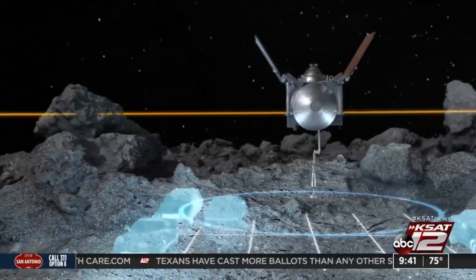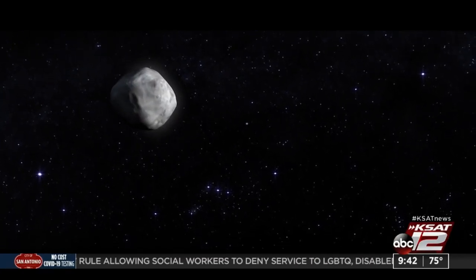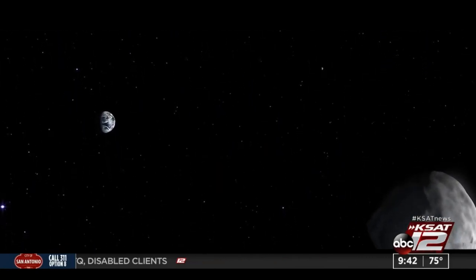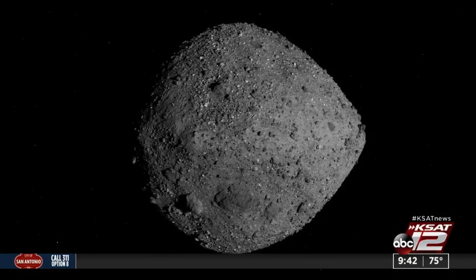How can OSIRIS-REx catch up to this asteroid? It's a marvel of what we call spaceflight, flight dynamic engineering. We picked an asteroid that was just the right kind, in the right place, with the right stuff, to go and do this mission, which is really historic. And I think the people of planet Earth will be stunned by the materials we bring back to learn about the origins — even potentially the origins of life.